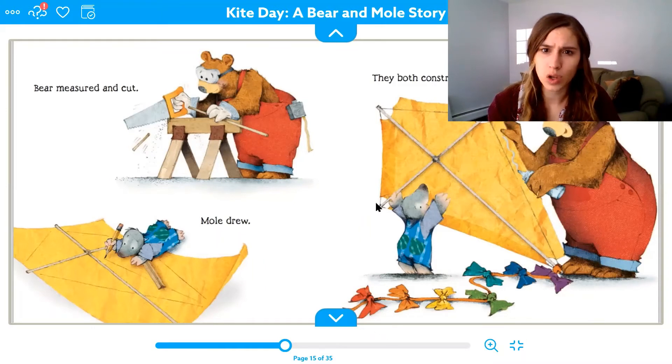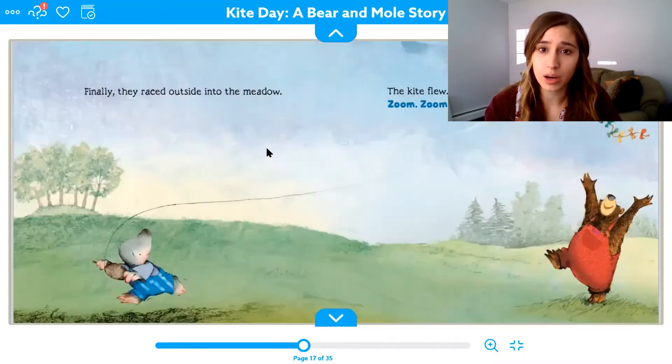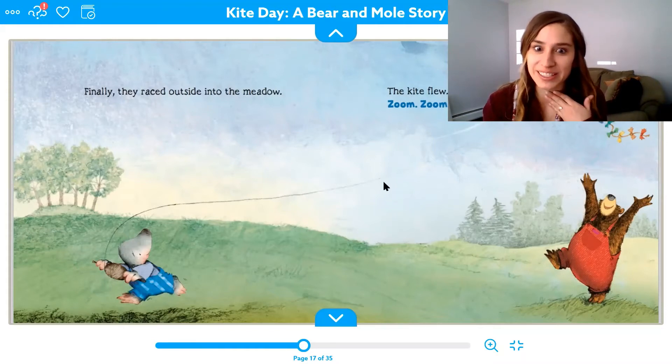If I were talking about this picture, would I say he, she, or they? They are making a kite. Finally, they raced outside into the meadow. The kite flew — zoom, zoom, zoom. That's like our snake sound, but we turn on our voice to make it buzz — zoom, zoom, zoom. Bear looks so happy about that kite. It soared up, up, up.